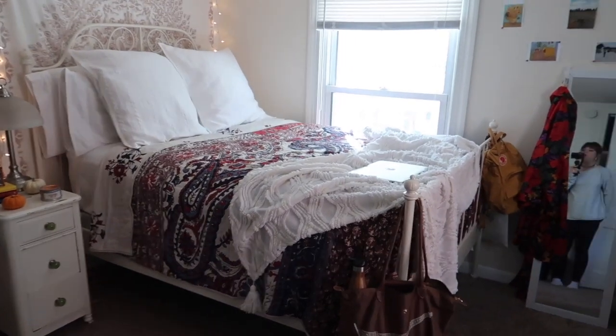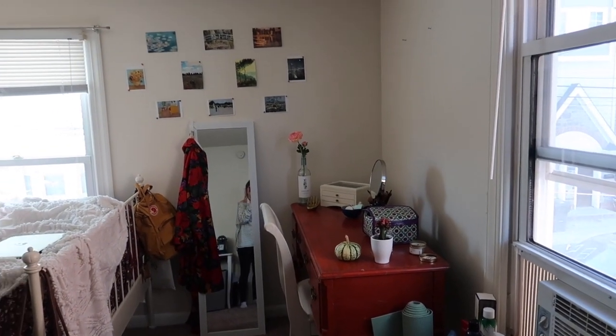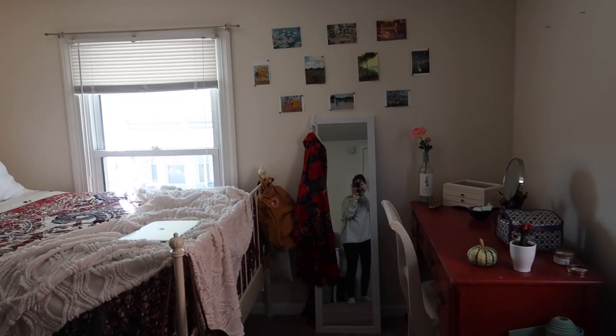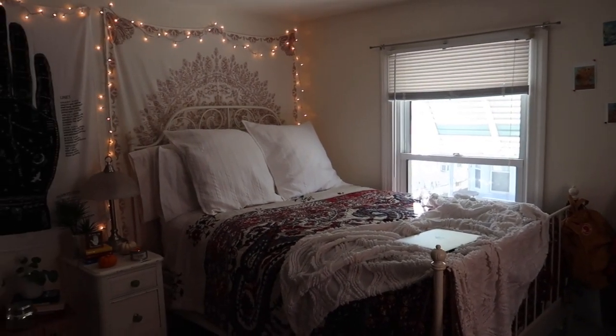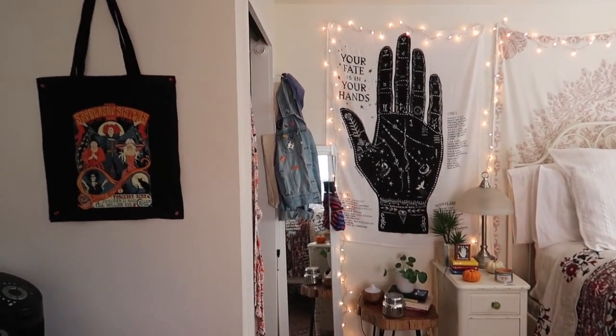Okay so you walk into my room and here's a little bit of an overview — there's me. So not the largest space but definitely not the smallest.